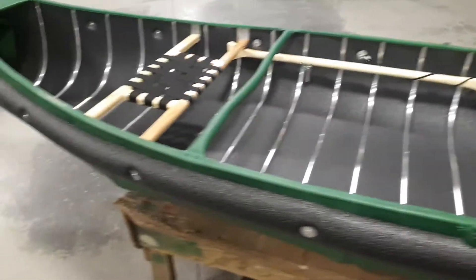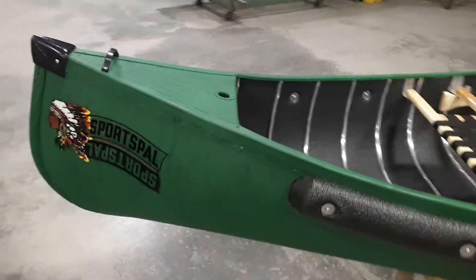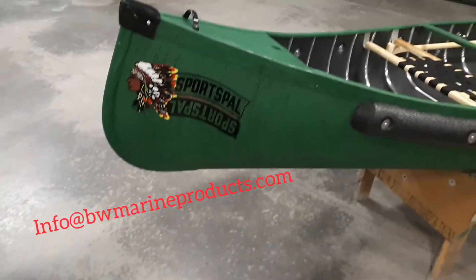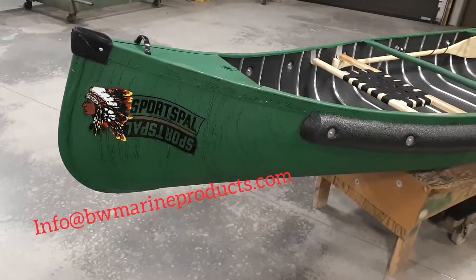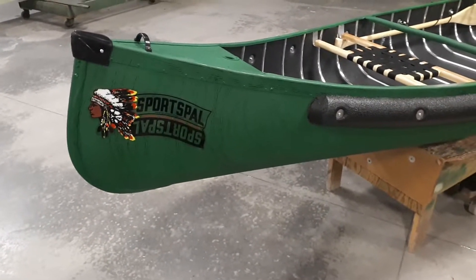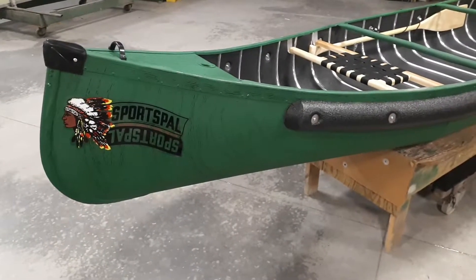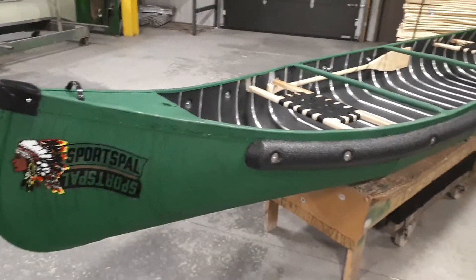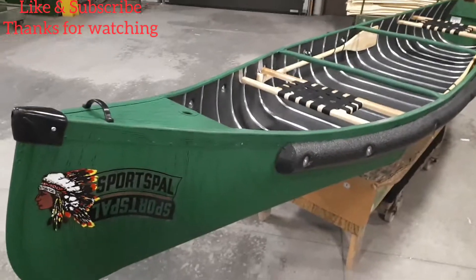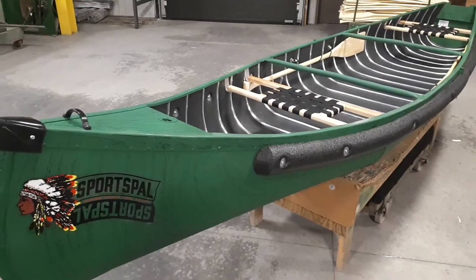It's a great canoe — a nice, light, affordable product. If you have any questions about this product, you can contact info@bwmarineproducts.com, or ask me directly and I'll do my best to get back to you. This is the 14-foot square stern by Sports Pal — find yourself a way to get out on the water. It's a nice weekend, I might try one of these things out myself. Hope to see you out there!